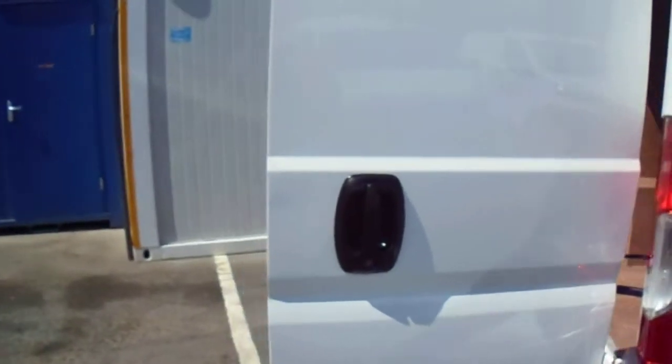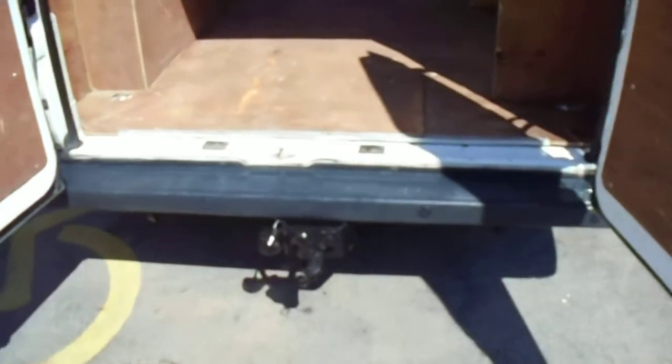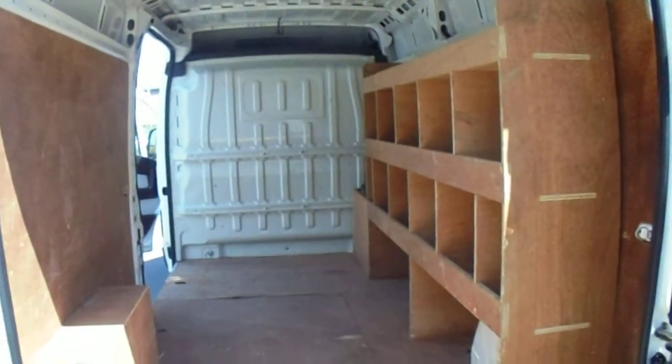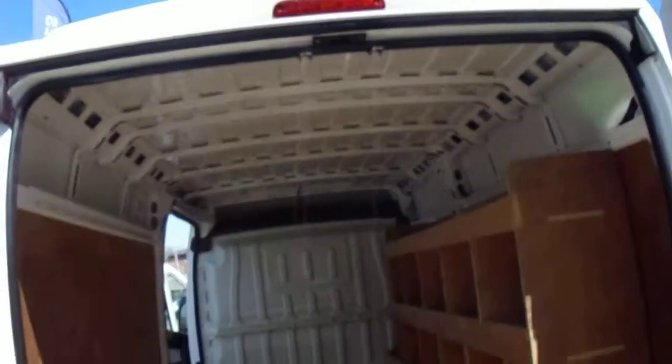Lovely straight van again. Choice of six of these. This one is fitted with a tow bar with a pin, rear parking sensors. It's got some racking in the back there — shelving. Steel bulkhead. It's fitted with a flashing light on the roof. Can be taken off if you don't need that.